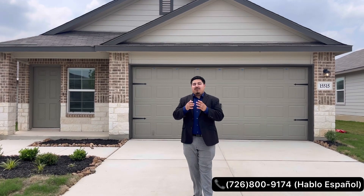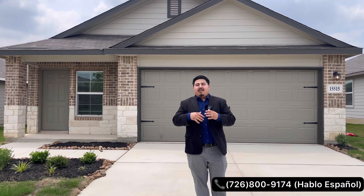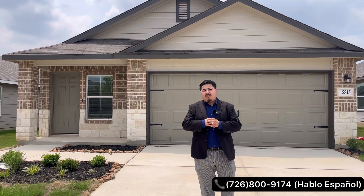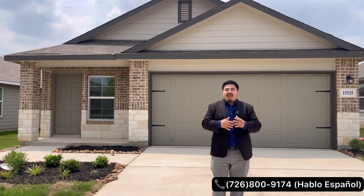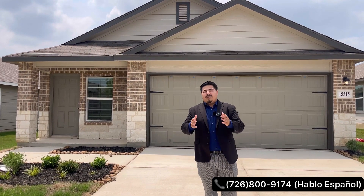This area in particular is definitely growing — we have a lot of opportunity down here on the south side of San Antonio. Lots of military coming in as well since we do have Lackland Air Force Base not too far from here, and it's conveniently located to downtown San Antonio, about another 15 minutes from there.